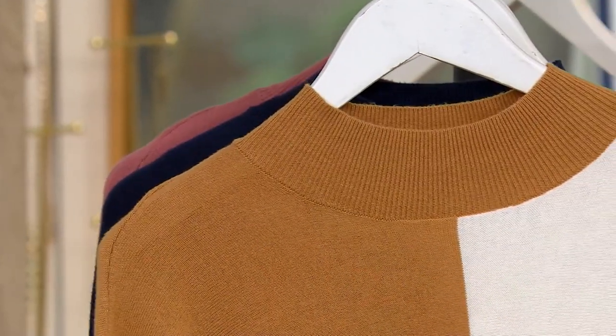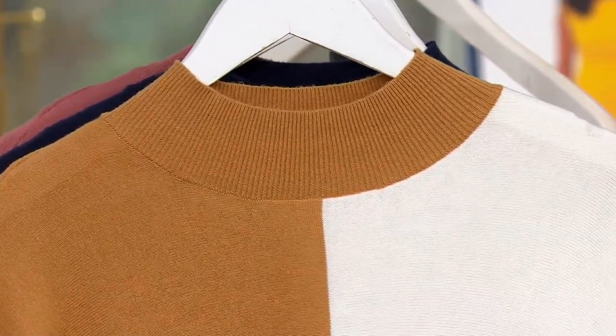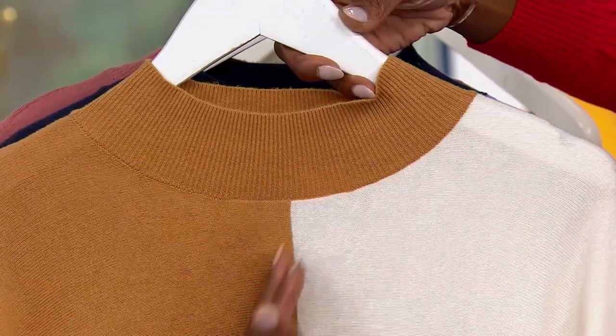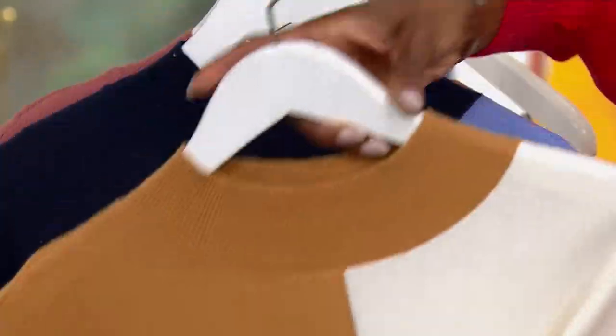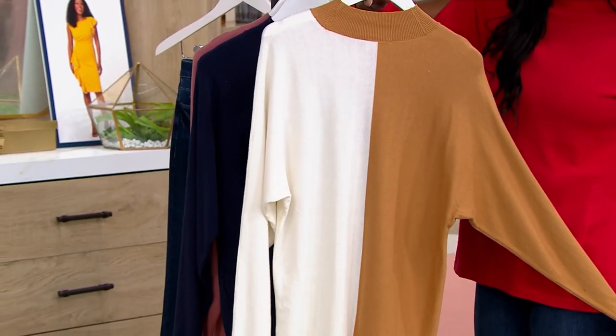As we talk about the star of the show, it is that color-blocking detail that is vertically done to elongate the body — not only on the front, but also on the back. So cool, isn't it?